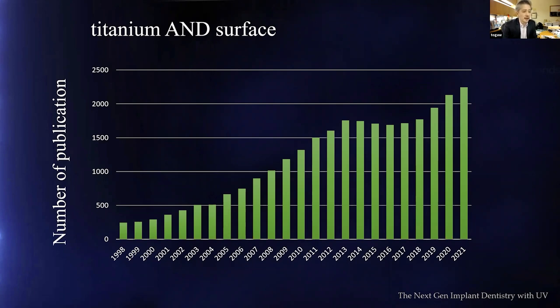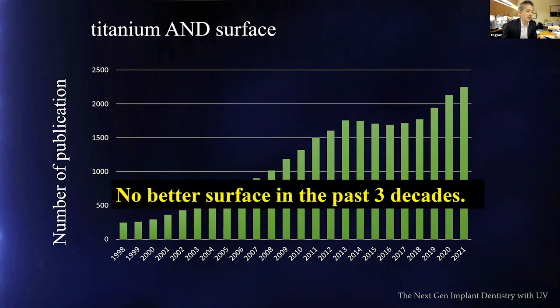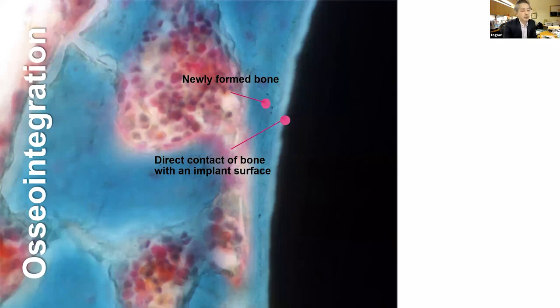This indicates two things: titanium surface research is still gaining popularity, and despite this heated trend, we still don't have a better surface than the so-called micro-rough surface invented in the early 1990s. In the past three decades, we have not delivered a better surface — that's the implication this statistics tells us.